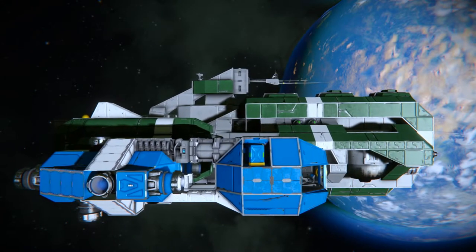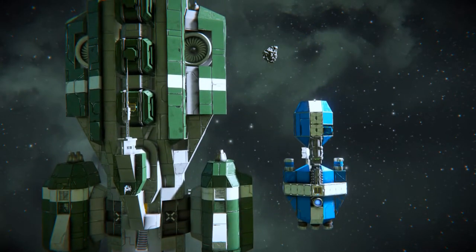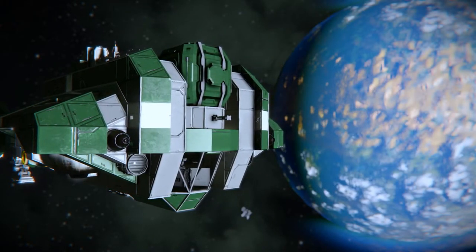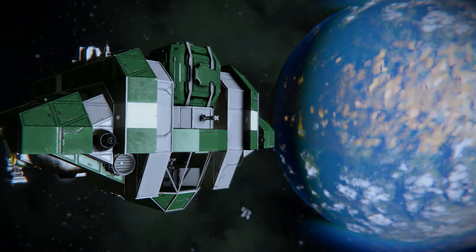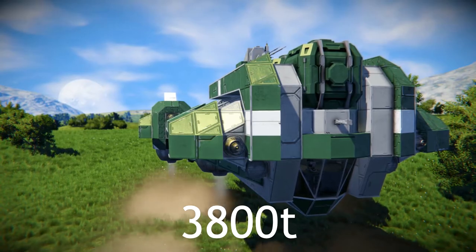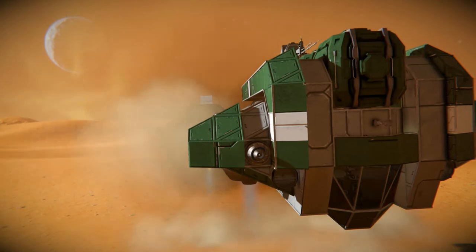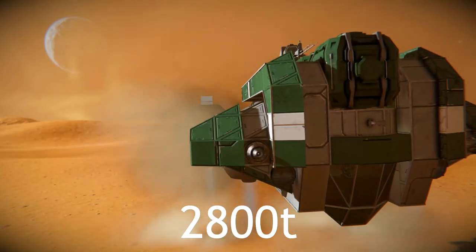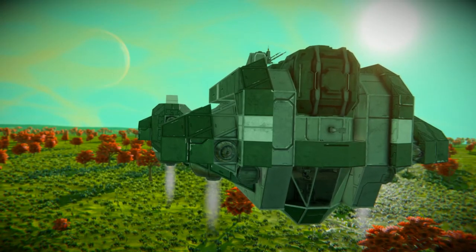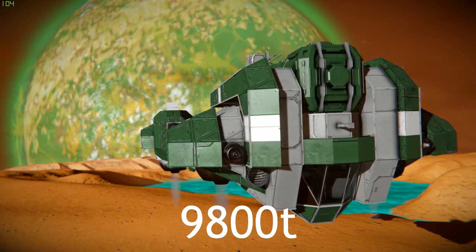The B60 is 67.5 meters long, 42.5 meters wide and 25 meters tall. The maximum mass I recommend for each body in the star system is as follows: Earth, 3,800 tons; Moon, 1,800 tons; Mars, 2,800 tons; Europa, 7,800 tons; Alien Planet, 3,700 tons; and Titan, 9,800 tons.